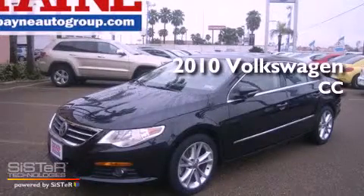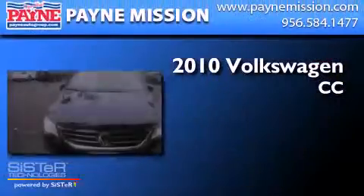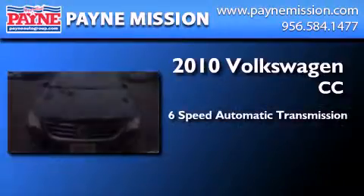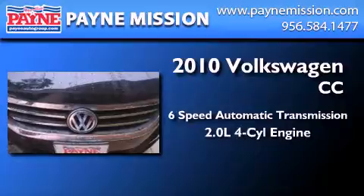This is a 2010 Volkswagen CC. This four-door sedan has a six-speed automatic transmission and an inline four-cylinder engine.